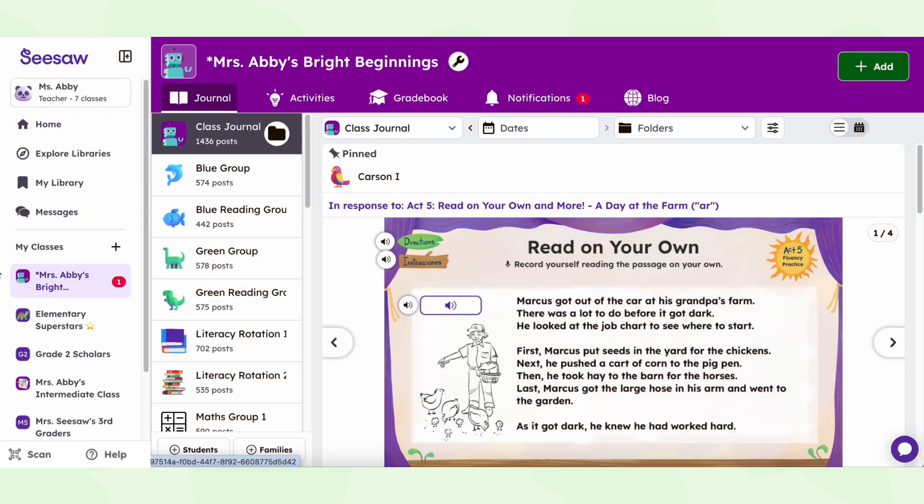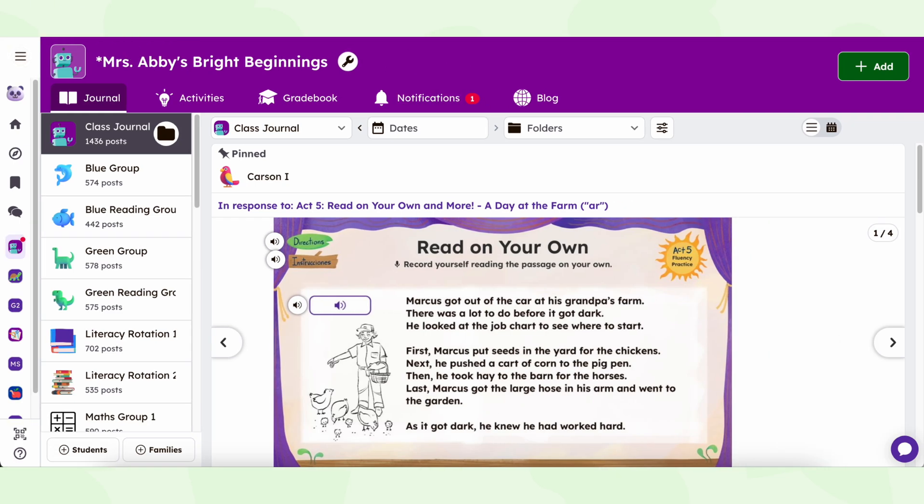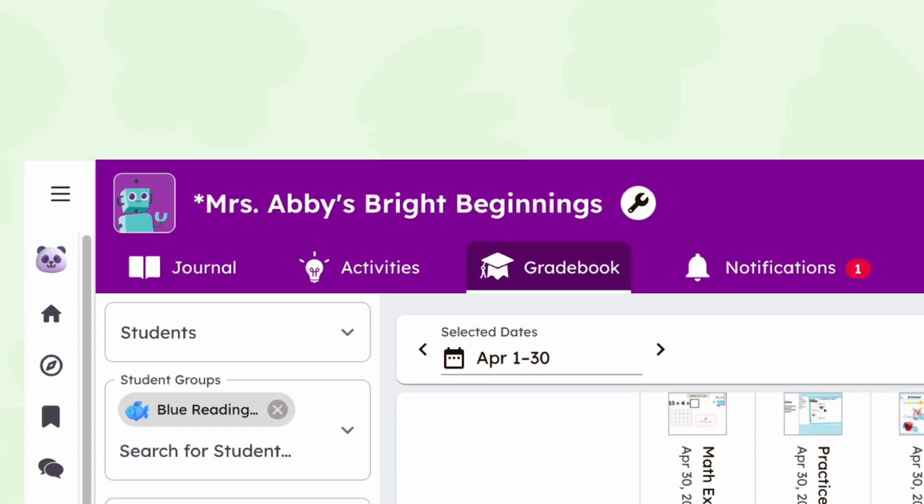The updated, collapsible left panel makes it simple to switch between tools and access all your classes in one place. Inside each class, the new layout aligns your class roster with the left panel for easy navigation.